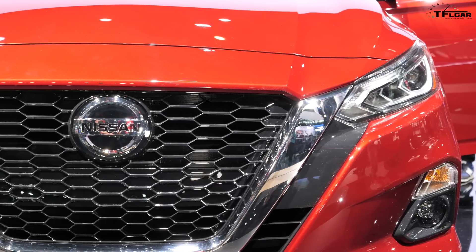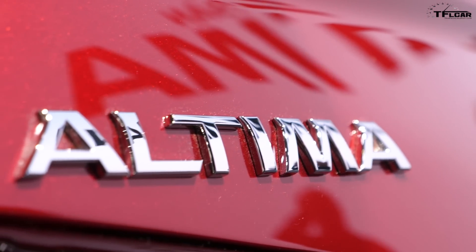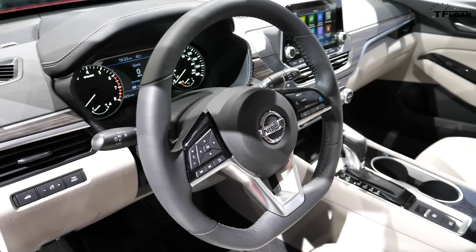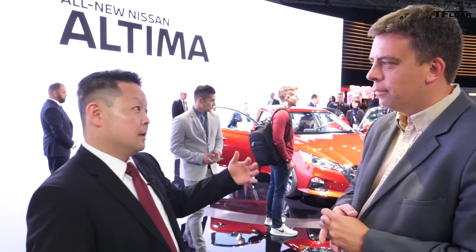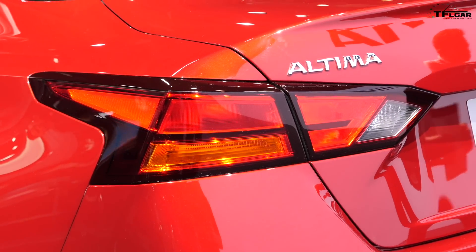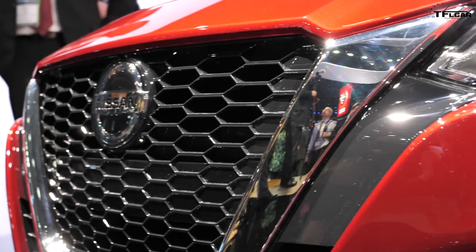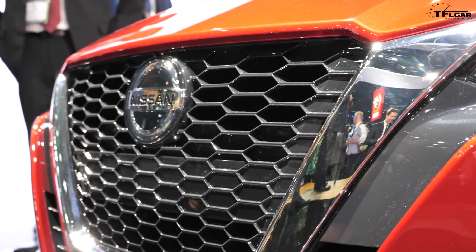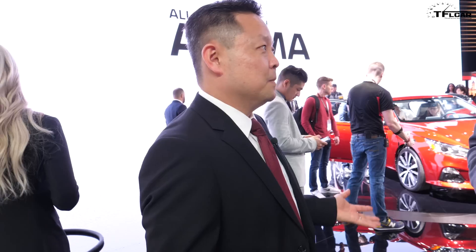When does the Altima go on sale? Later this fall, fall 2018 — pricing is not yet determined. I've driven it and it's amazing. The dimensional changes — lower and wider — do amazing things for how the car performs. With the combination of the new 2.5-liter and the 2.0-liter turbo, the R&D team deserves full credit: improved acceleration, improved fuel economy, quieter, better handling, smoother ride — they've achieved it on every metric.